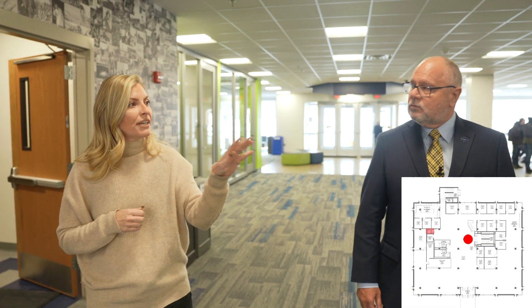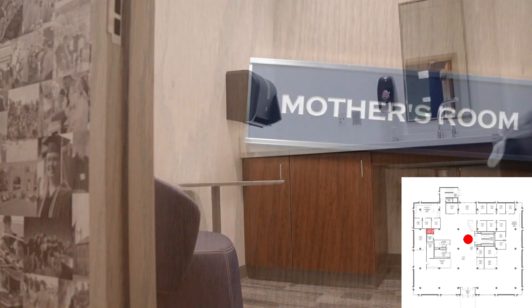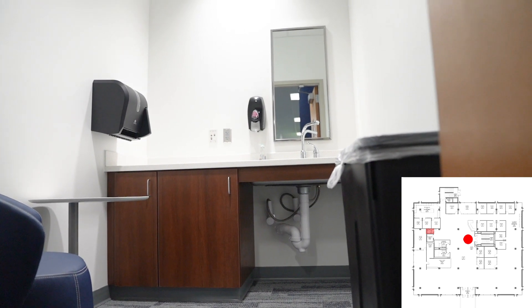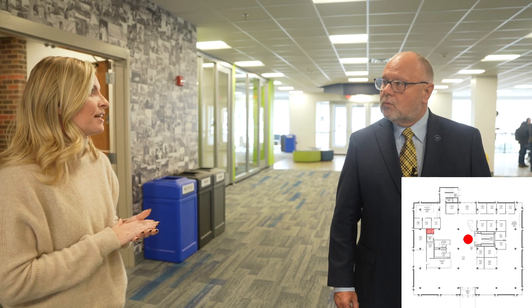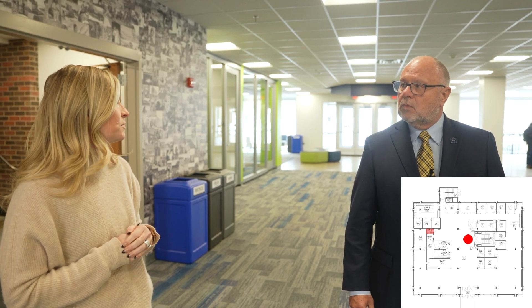Over here I wanted to point out that we have the first and only mother's room on campus. It was very important for us to be able to support all students, including those that are parents. This mother's room is available for any mom, whether that's a faculty member, staff member, or student, again 24 hours a day, to come and use as needed. That's a great feature - I'm glad to see that in the Deveraux Library.